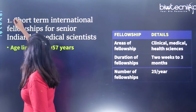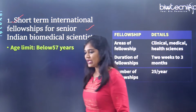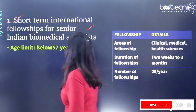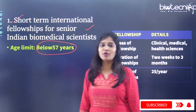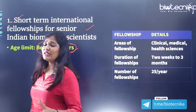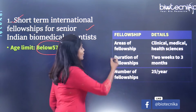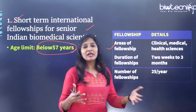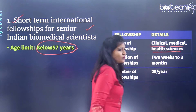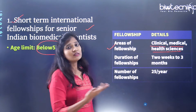Let's talk about the short-term international fellowship for senior Indian biomedical researchers. The age limit to apply is below 57 years. The fellowship can cover proposals in clinical, medical, and health sciences, since DHR — the Department of Health Research — funds health sciences projects.